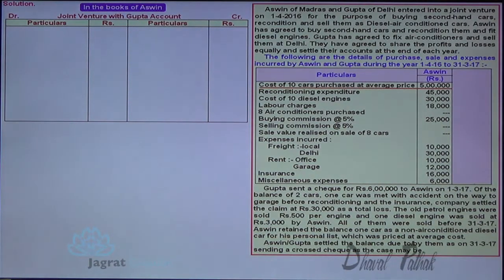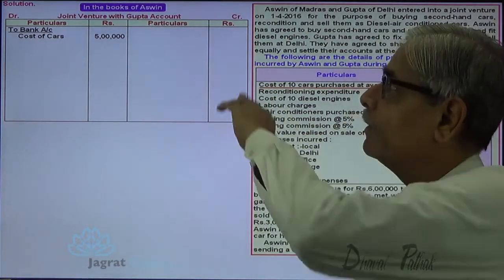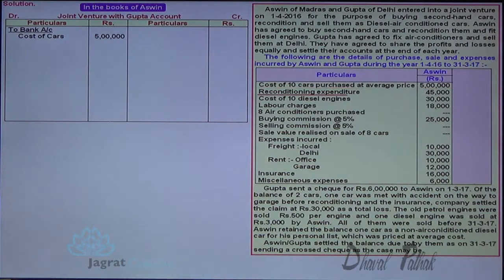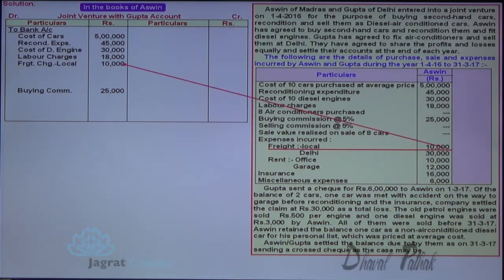Car purchase payment made: Joint Venture with Gupta account debited to bank account. Reconditioning expenses paid 30,000: Joint Venture with Gupta account debited to bank account. Freight expense paid by Ashwin: Joint Venture with Gupta debited.